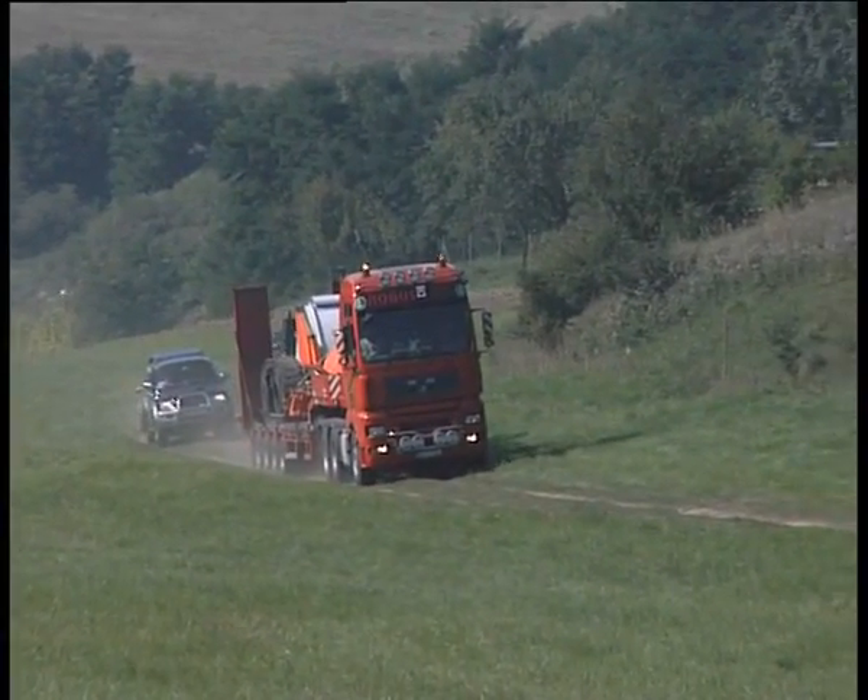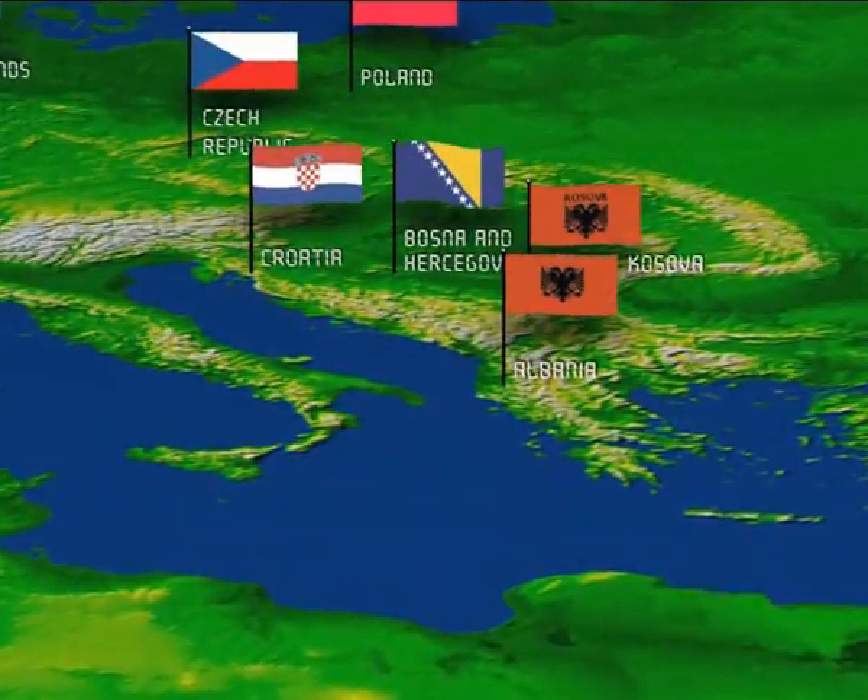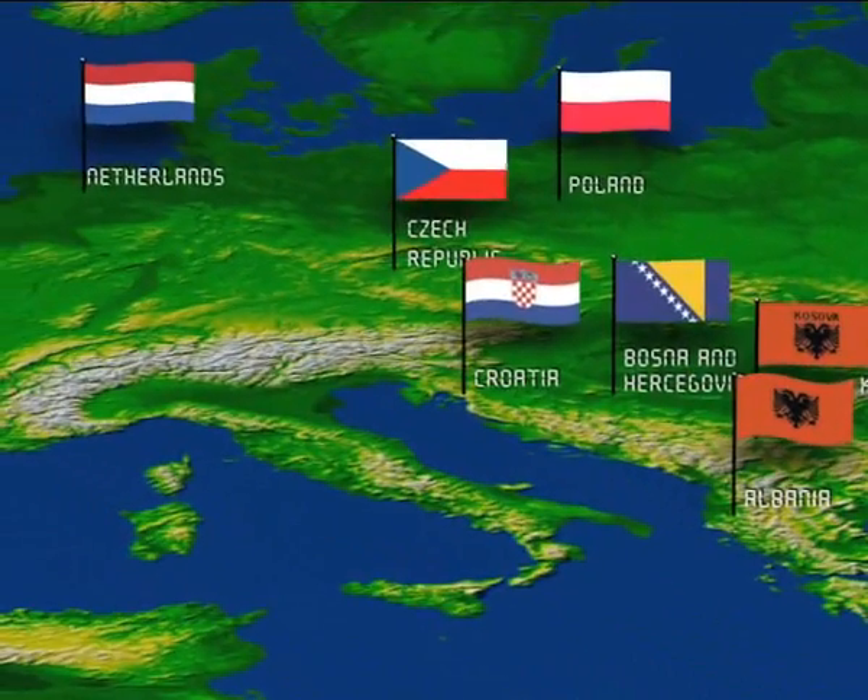By the end of 2007, more than 150 Božina machines were serving in mine clearance projects ongoing in various countries.